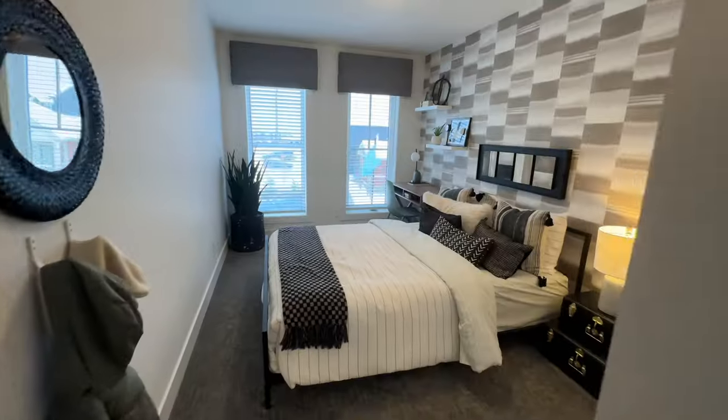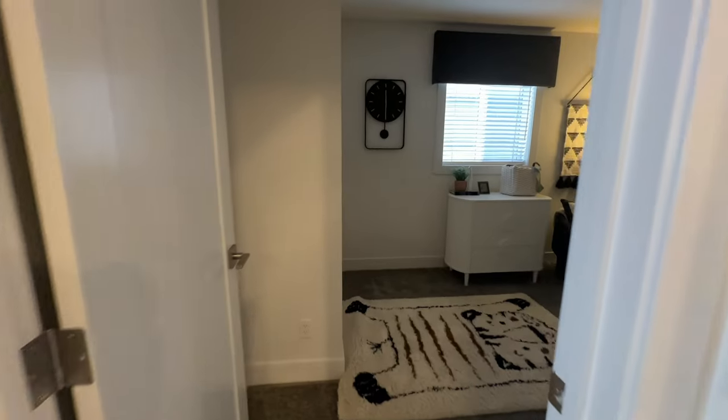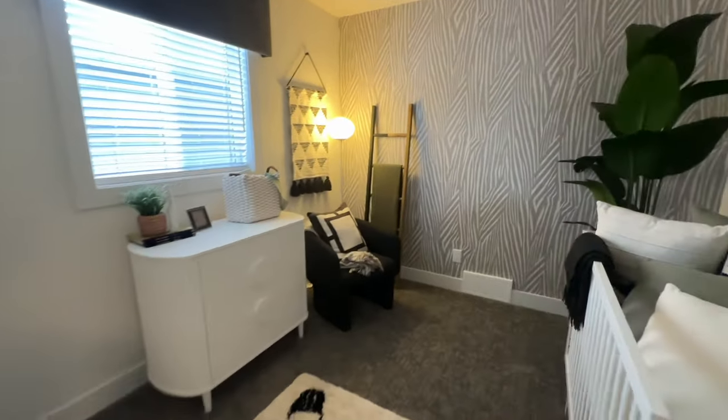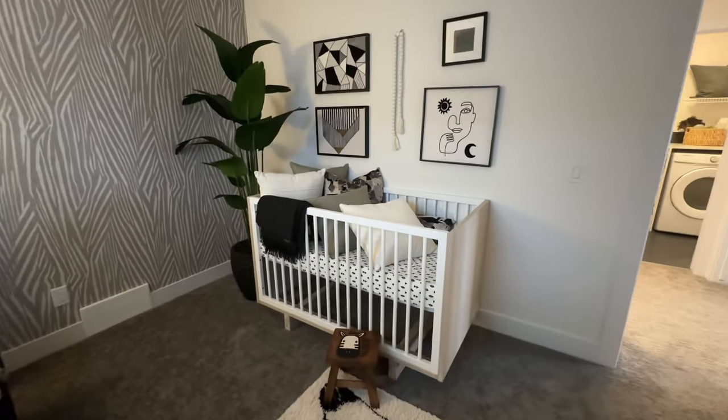Over here you have the first bedroom — good size — and the second bedroom, also really good size. The washer and dryer are right here. There are four bedrooms in total up here. The third bedroom is closest to the primary suite, so this would be good for a nursery — nice and close to your bedroom so you can hear the baby.